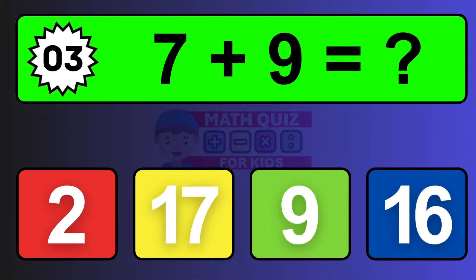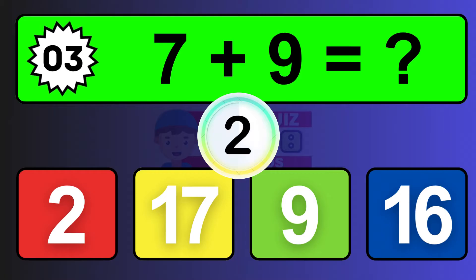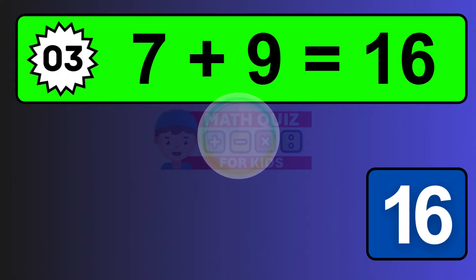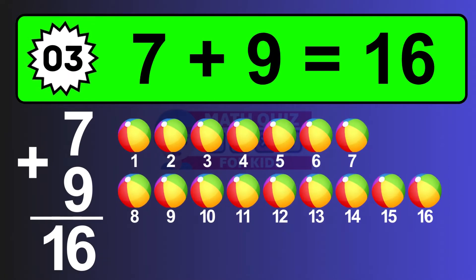Question three: seven plus nine equals what? The answer is seven plus nine is sixteen. Let's count it: one, two, three, four, five, six, seven, eight, nine, ten, eleven, twelve, thirteen, fourteen, fifteen, sixteen.